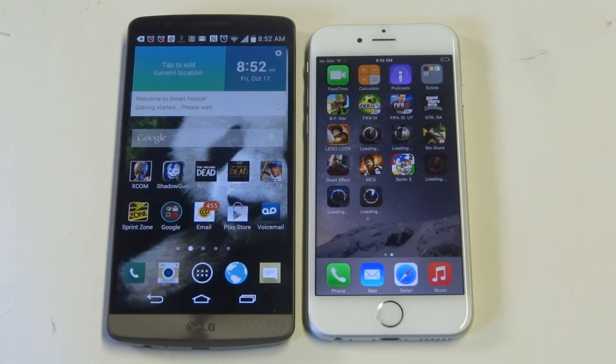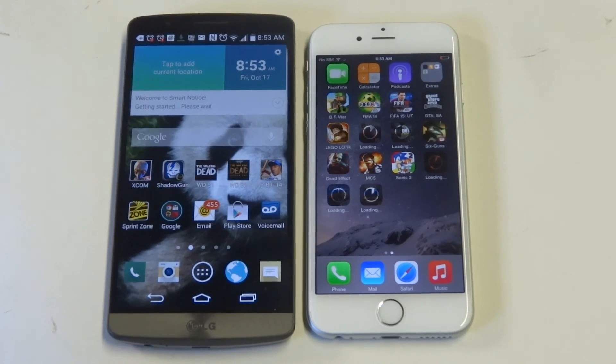They're not too far apart in size. Both these phones have their own cool unique features, but depending on whether you prefer iOS over Android you'll probably still stick with your iOS. But the G3 is still, I feel, a better phone. I'll be doing some more videos on these, so I hope you enjoyed this video. Stay tuned for more and be sure to subscribe to our channel.